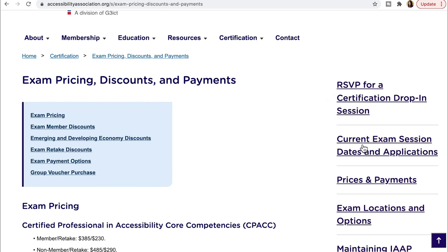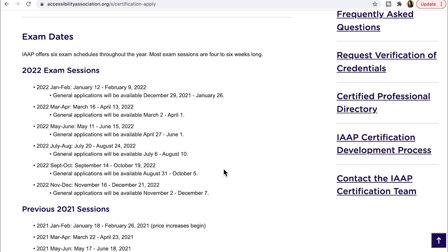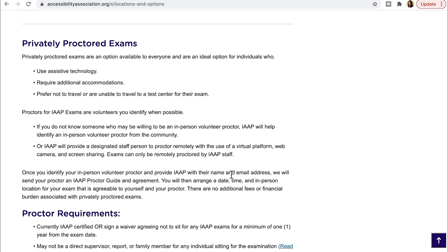They have a list of different exam dates throughout the year — about six different month-long windows when you can take the exam. For exam locations, there's an online remote option as long as you meet the criteria, or you can do it privately proctored. Because this certification is all about accessibility, they're really great about providing accommodations needed for disabilities, and there's a lot of information on how to request those accommodations.